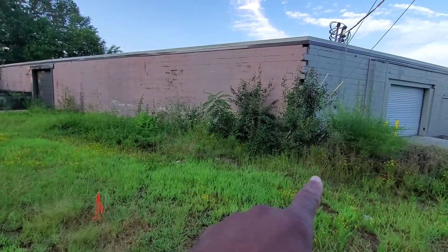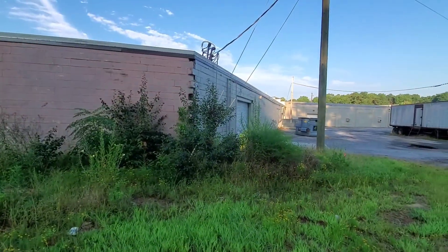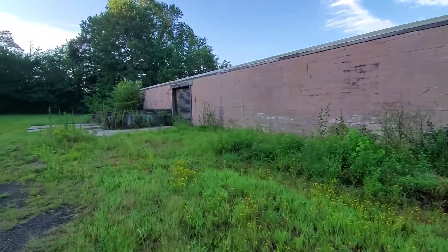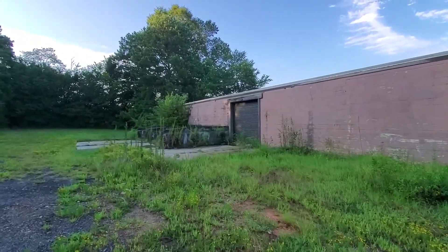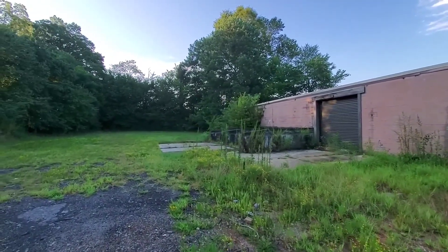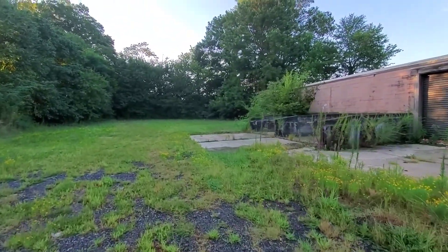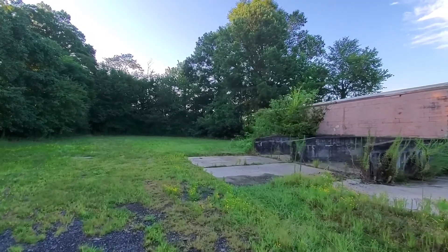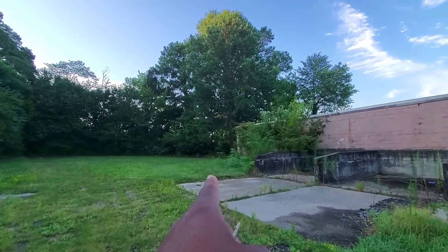Right here behind the building, you can see we have a lot of vegetation that's grown up there. We have to be careful — we got light pole lines coming into there. So we come all the way around here and get all of the vegetation. We're going to start clearing the small trees and vegetation from that pine tree behind the corner of that building.